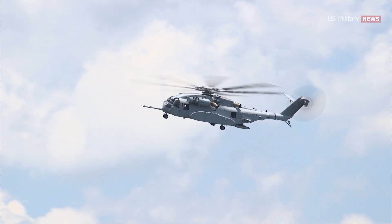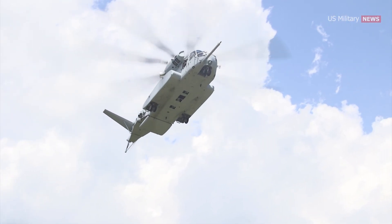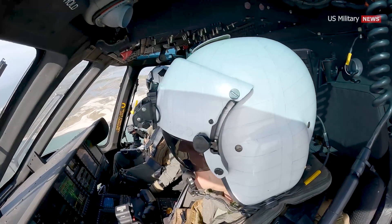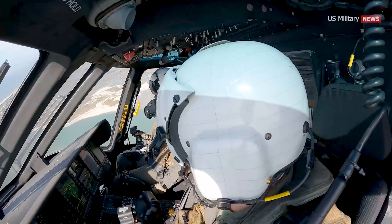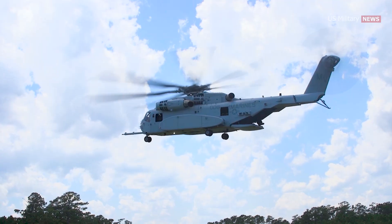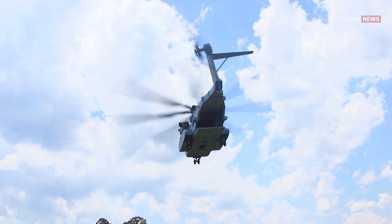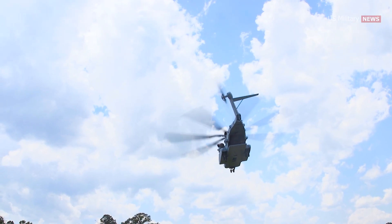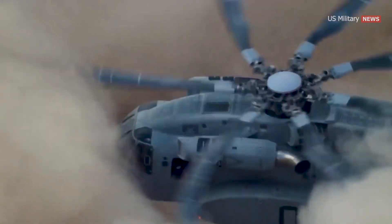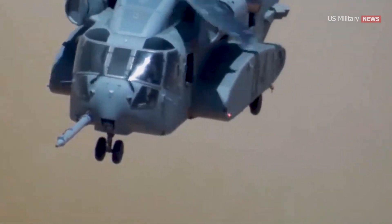The CH-53K offers significant improvements in flying characteristics compared to the CH-53E. The King Stallion features full-authority fly-by-wire flight controls and mission management systems that reduce the pilot's workload. New features include advanced stability augmentation, flight control modes including attitude command velocity hold, automated approach to a stabilized hover, position hold, precision tasks in degraded visual environments, and tactile cueing. These features make the helicopter easier to fly and safer. The King Stallion can also maintain high performance at higher altitudes and in hotter climates.